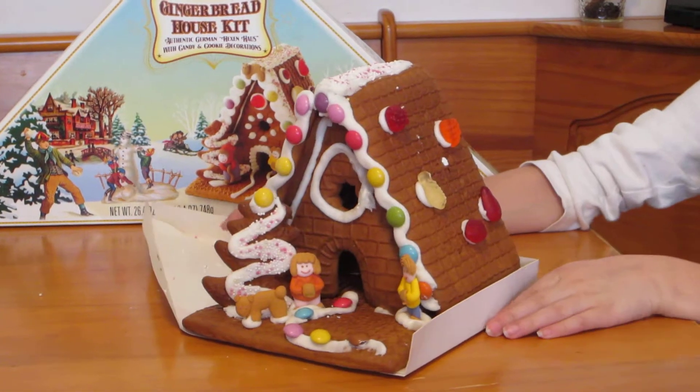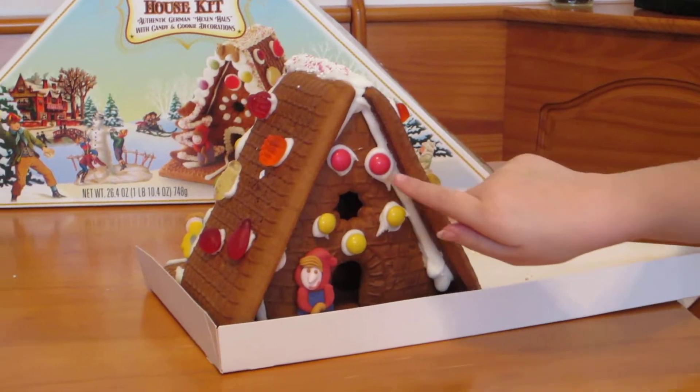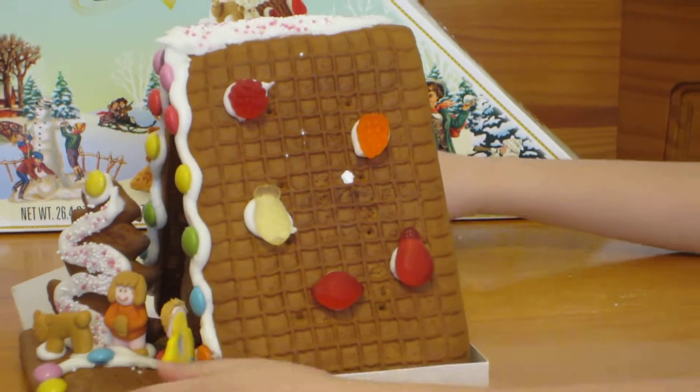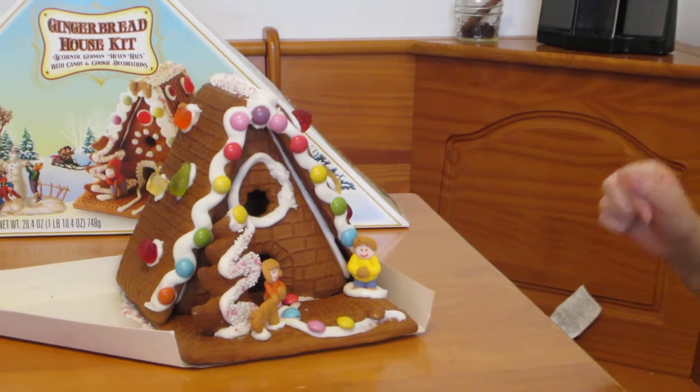And where's the woman, you asked? The woman's here in the back. We made it look like there's a cute little face in the back of the gingerbread house, and then we made this whole place thing look awesome.